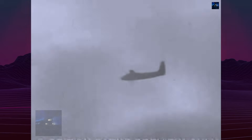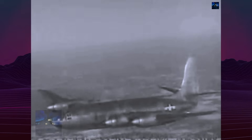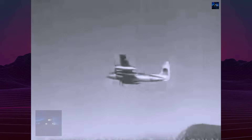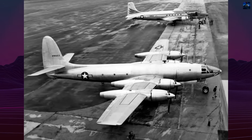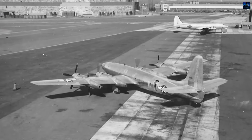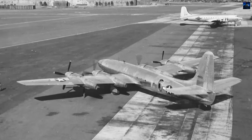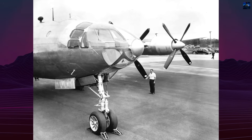The XF-12 Rainbow achieved distinction as the fastest four-engine piston aircraft ever built — the only one exceeding 450 mph in level flight. Its aerodynamic perfection represented piston-powered aviation's final flowering before jet age dominance. Though only two prototypes flew, the Rainbow's technical achievements demonstrated that conventional power plants could achieve seemingly impossible performance through meticulous engineering, remaining a testament to American engineering excellence and the ultimate expression of piston engine technology.